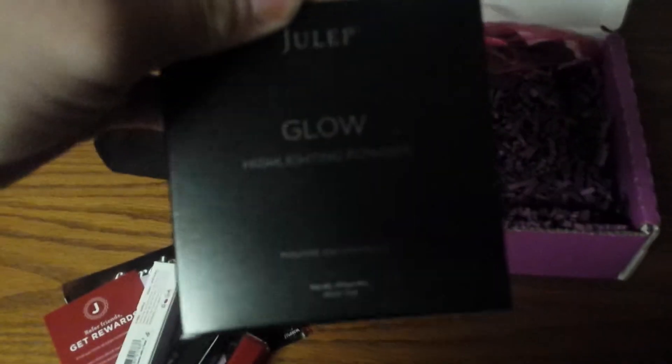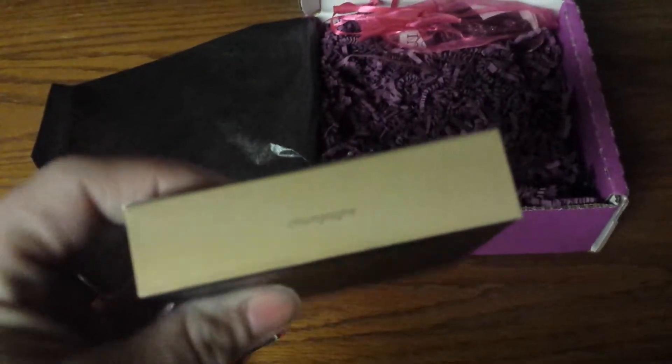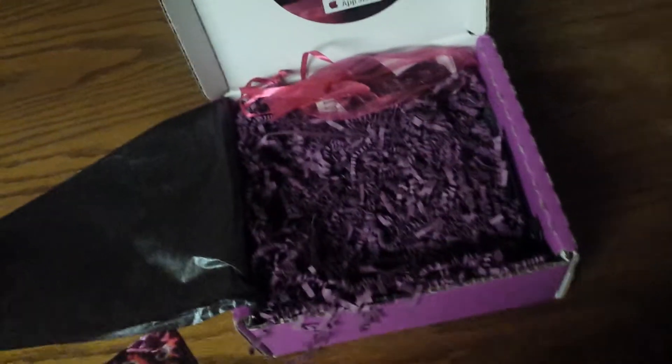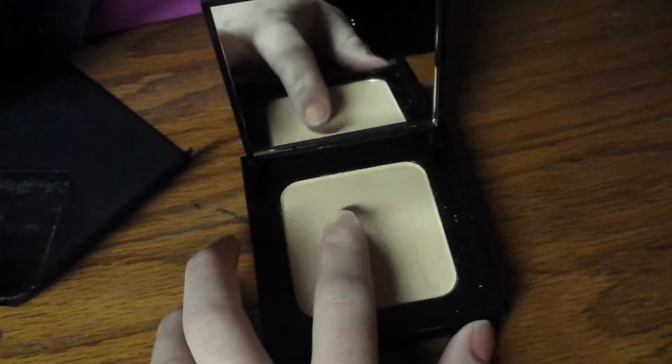They also include — I guess this is new — it's the Glow Highlighter Powder in the color Champagne, which I believe is the only color you can get right now. Let's get this out. It's in a cute little box, a nice metal tin. It's a nice color — it's more of a golden color, though it looks really white on the camera.